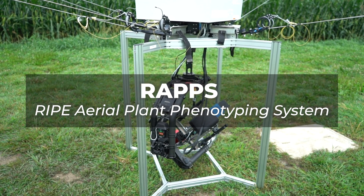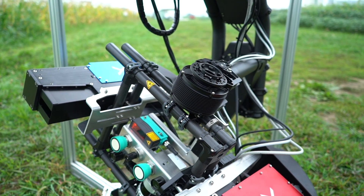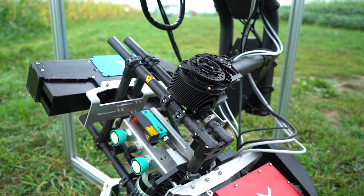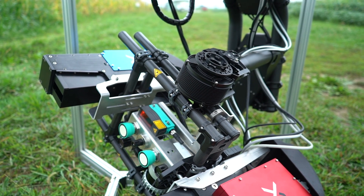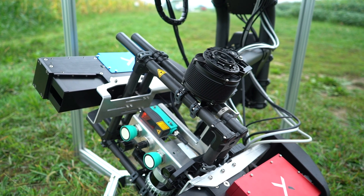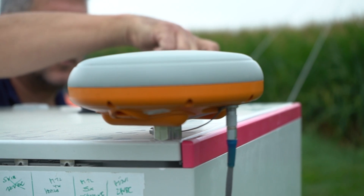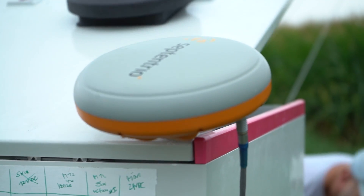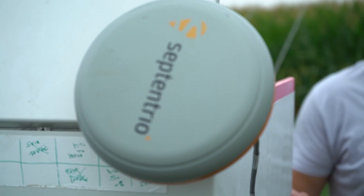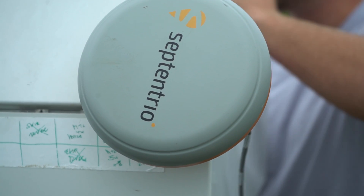One of the biggest challenges we face is making measurements on a number of different crops that have been modified in many different ways. Traditional measurements require hands-on approaches with a large number of people going out into the field to make measurements by hand, write them in notebooks, and compile all this information long after the crop growing season has ended.